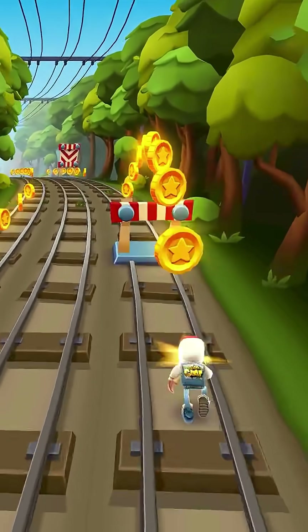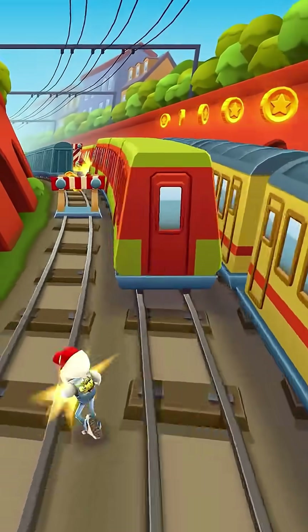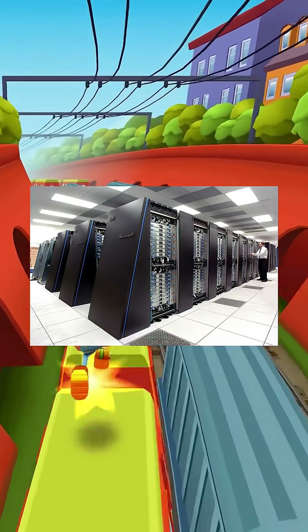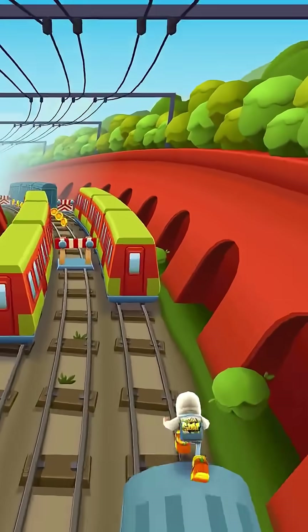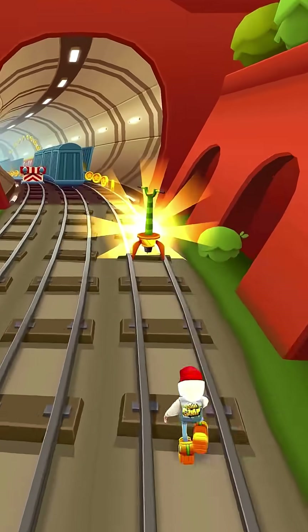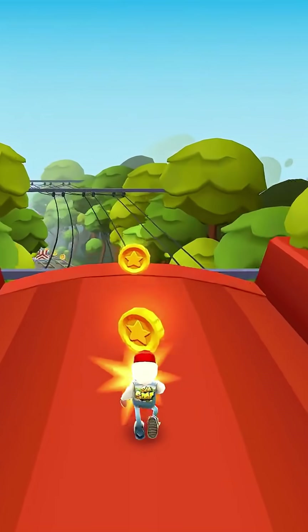But here's where it gets mind-blowing. Fast forward to now, and that smartphone in your pocket — it's not just a phone, it's a supercomputer that dwarfs the AGC. Your average iPhone or Android blasts along at 2 to 3 gigahertz, over 2,000 times faster in raw speed alone compared to the AGC.